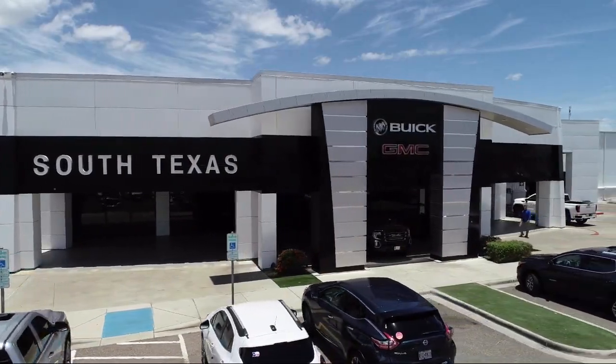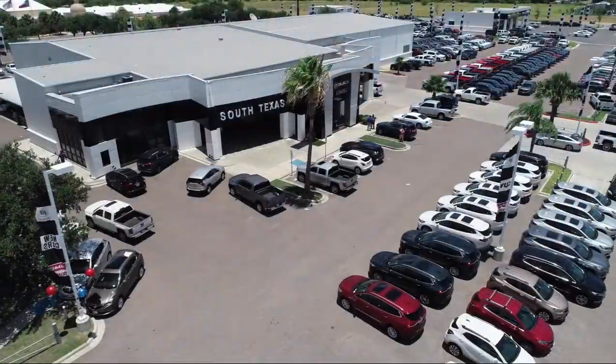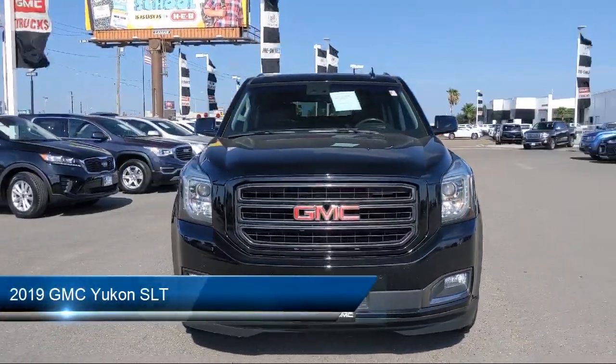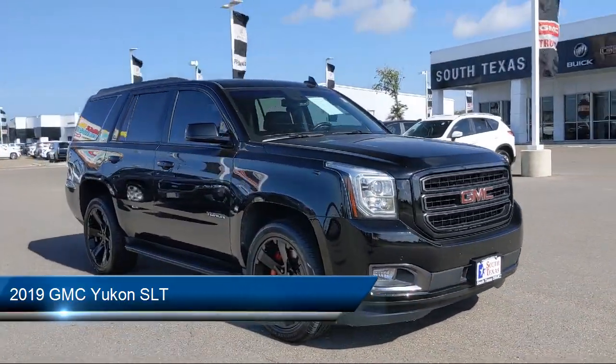Welcome to South Texas Buick GMC, your premier location for purchasing a vehicle. Here's a look at another one of our great vehicles from our inventory. It comes equipped with a remote start system and jet black perforated leather appointed seat trim.